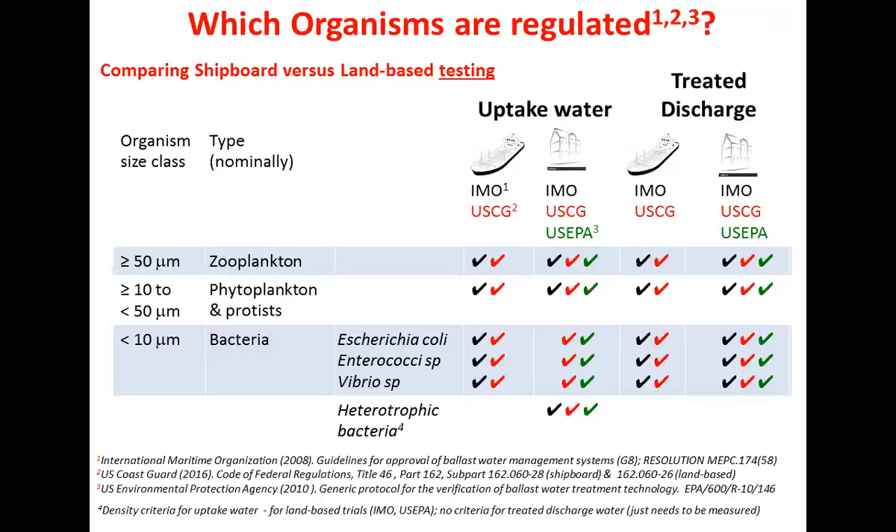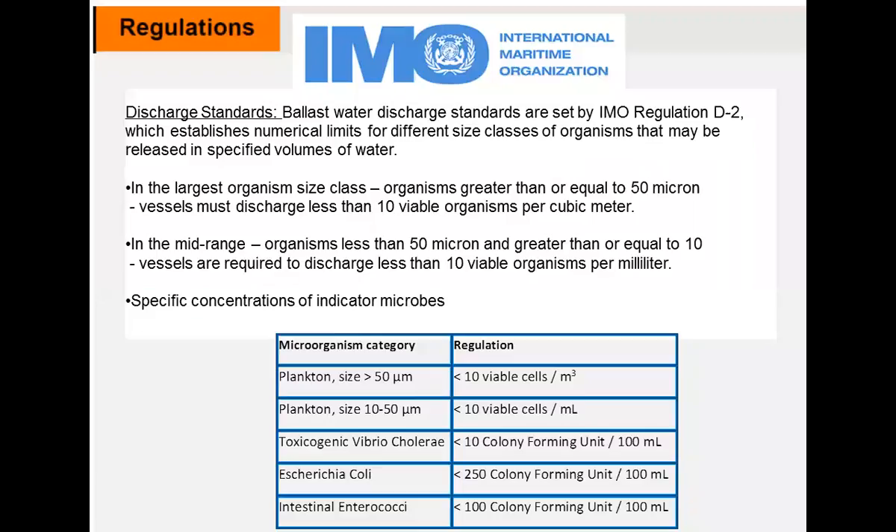When testing a system, we have to analyze the uptake water so we know what organisms we start with, and then of course what you're interested in is the discharge. For compliance testing it's only the discharge, but when actually testing a system we have to look at the uptake water and the treated discharge water. You only know how well your system worked if you actually had organisms to start with. There's also a class of heterotrophic bacteria - general aerobic bacteria - that is required to be tested in uptake water, but there's no specific standard or guideline for discharge water.